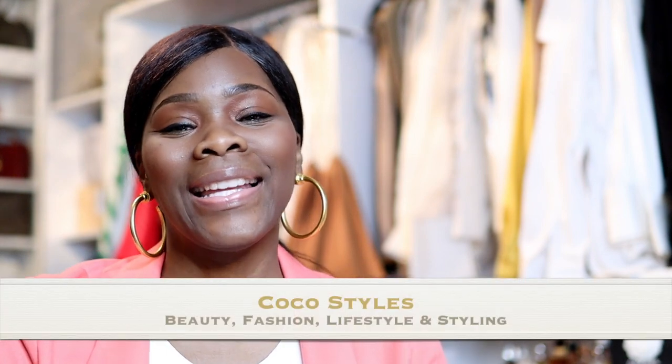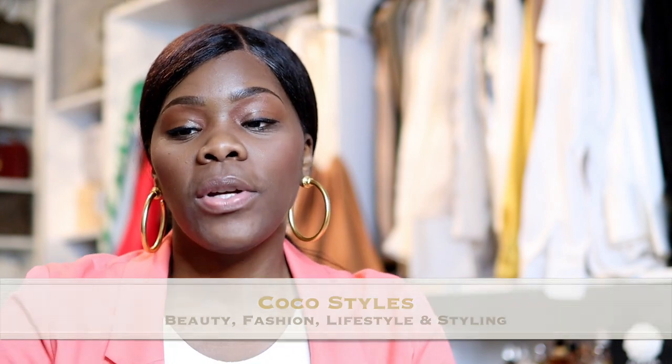Welcome back to my channel guys, it's your girl Coco Styles. On this channel we talk about beauty, fashion, lifestyle, and styling. Today I wanted to come to you guys with an update on my Spark Aligners.